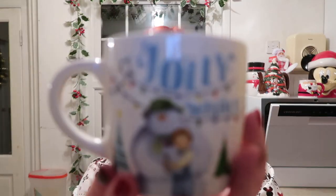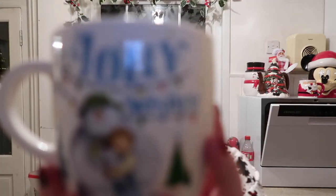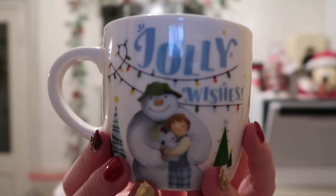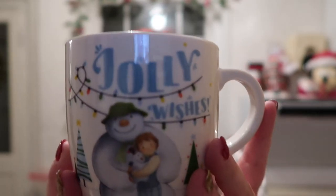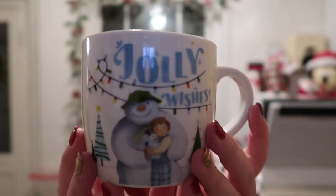Next up we have this snowman one - it's the Snowman and the Snow Dog. This had hot chocolate come with it because David got this for me as a little present. It was from Tesco's. I love this mug - I absolutely love it.